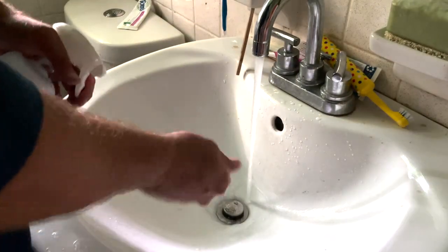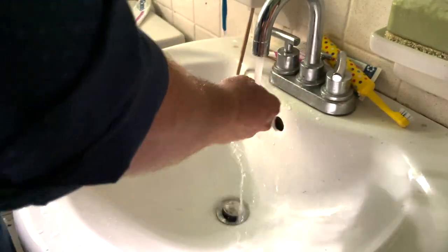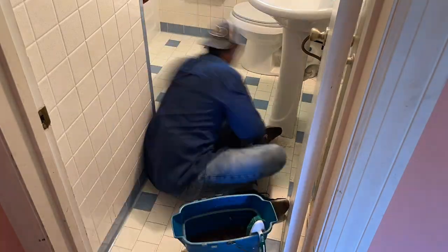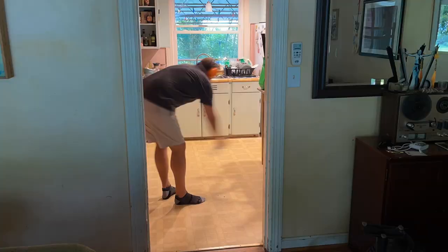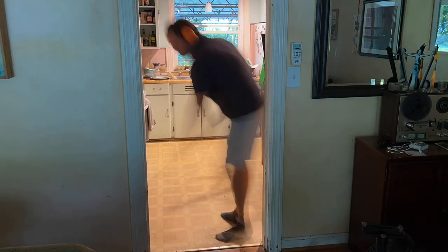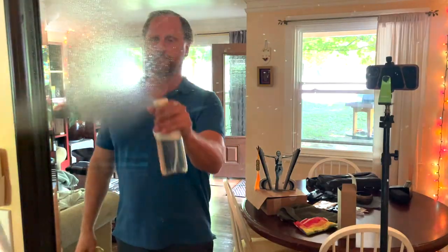Nice spray mist. It smells amazing — Lavender Rosemary — you can really smell it. This Green Llama Pack could not have come at a better time for me because I've been wanting to step up my cleaning game, and now I'm excited to do it because I know I can do it in an eco-friendly way that supports a local business. I haven't cleaned this mirror in years — it's got a lot of spots and streaks on it. Here's the before, and I'll wipe, clean, and show you the after.